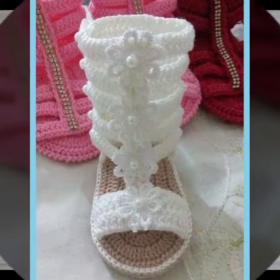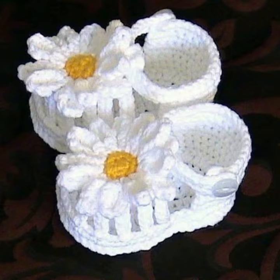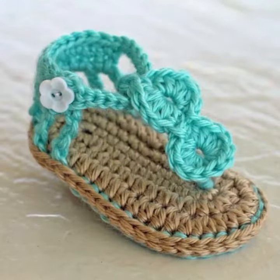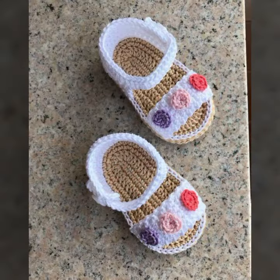Hello friends, welcome back to my channel. How are you friends? I hope you will be fine and enjoying life with your family and friends at home safely. So dear friends, let's go to the video. I am back again with the most demanding, attractive, and most amazing collection of crochet baby sandal designs — different colors, different designs, different ideas.